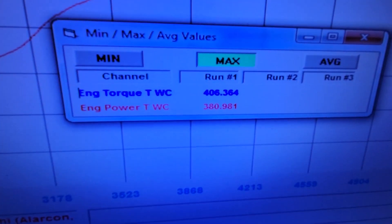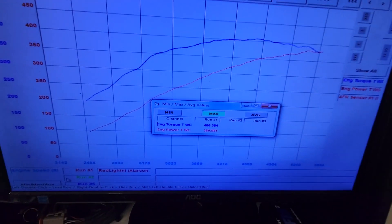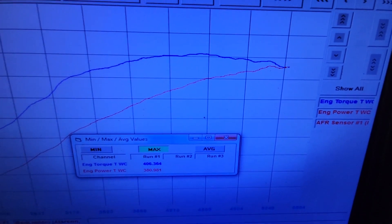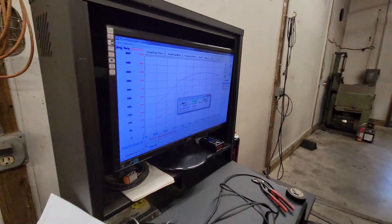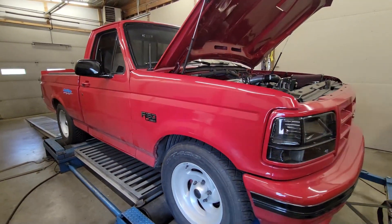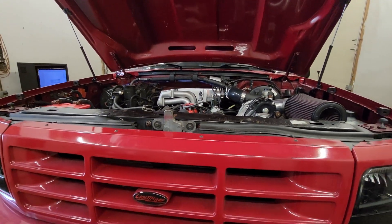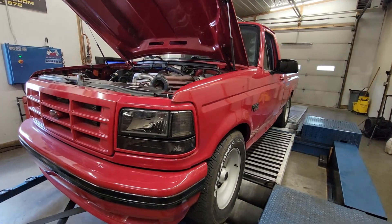Alright, made 406 foot-pounds of torque and 381 horsepower there. Peak power pretty early, as you'd expect from a stock 351 Windsor — 5200 RPM is how hard I pulled it. Peak torque right around 4200 or so. Definitely a decent number — 400 foot-pounds of torque to the tire is pretty good. It is a Windsor, so more cubes kind of deal. These have a little bit better cylinder head and obviously a different intake manifold for the 351 Windsor.